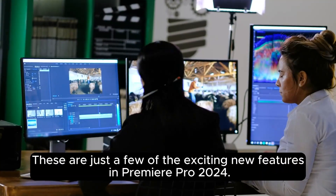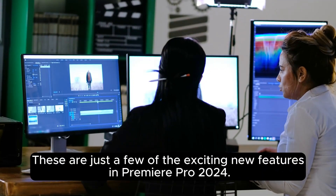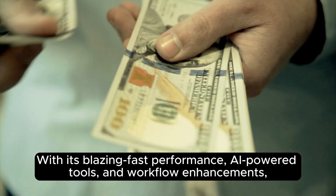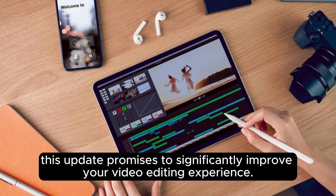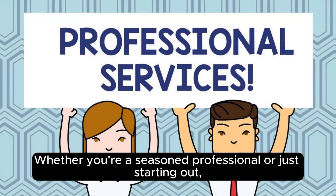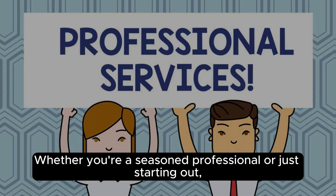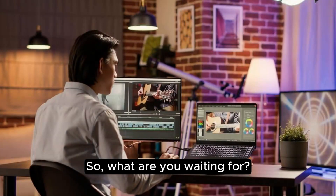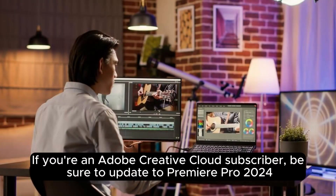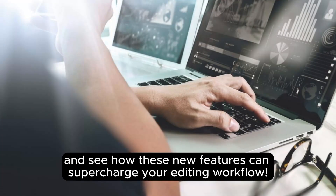These are just a few of the exciting new features in Premiere Pro 2024. With its blazing fast performance, AI-powered tools, and workflow enhancements, this update promises to significantly improve your video editing experience. Whether you're a seasoned professional or just starting out, Premiere Pro 2024 offers the tools you need to create stunning videos with greater efficiency. If you're an Adobe Creative Cloud subscriber, be sure to update to Premiere Pro 2024 and see how these new features can supercharge your editing workflow.